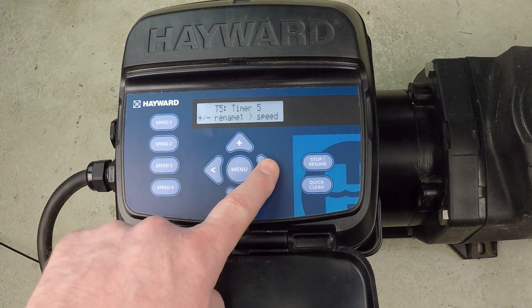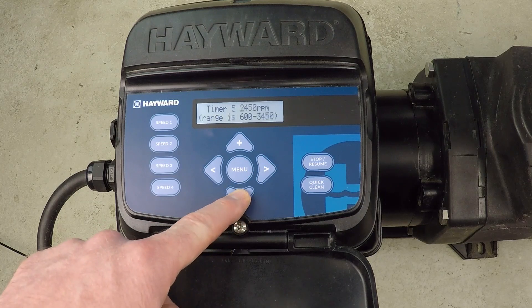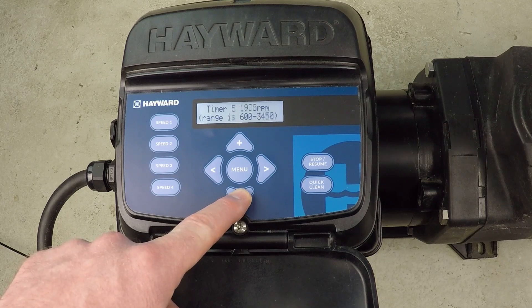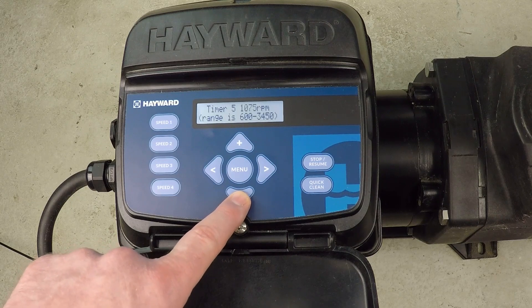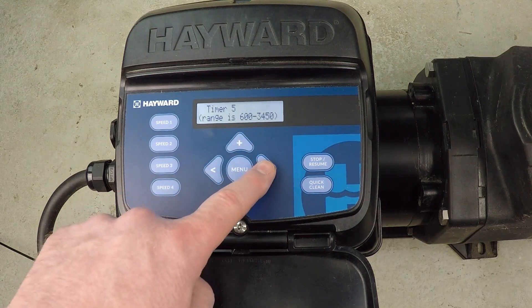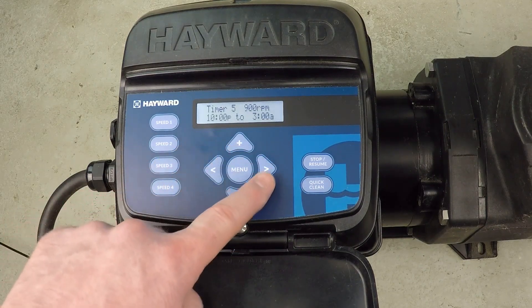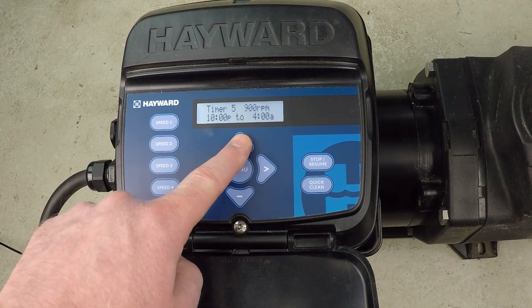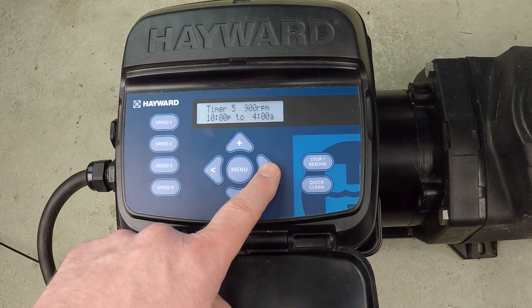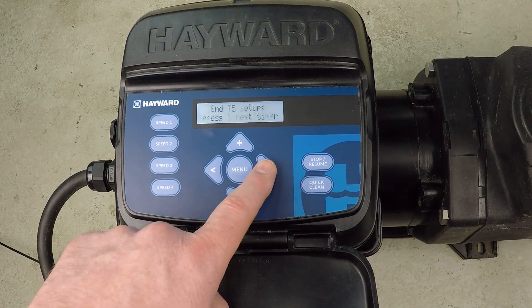Timer five — we want to make a change here. Timer five is where I go all the way back down to 900 RPM, and we're going to schedule six hours at this speed. I want to go from 10 PM to 4 AM — six hours of operation, seven days per week. That's timer five done.